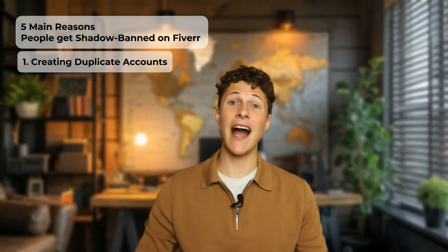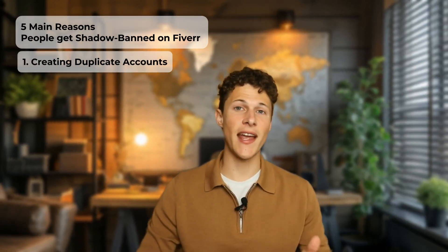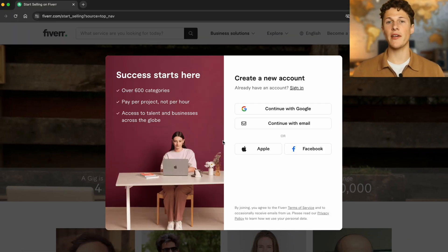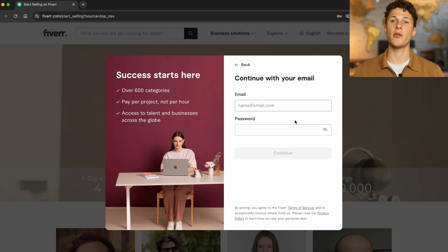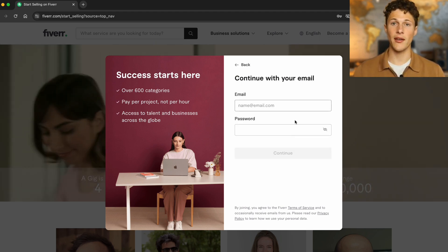The first reason when signing up is creating duplicate accounts. Fiverr has a strict one account policy. While I talked about having a buying versus selling account, which might have a small difference, it's largely not as important as making sure you don't have duplicate accounts on Fiverr.